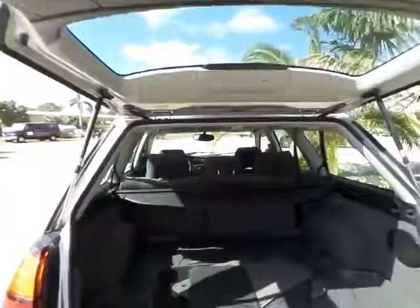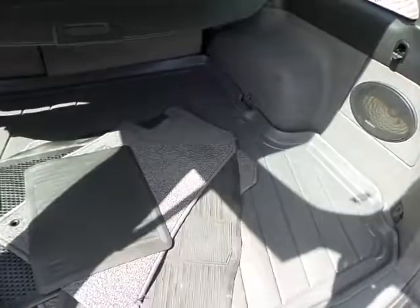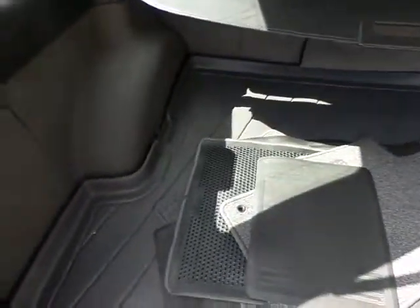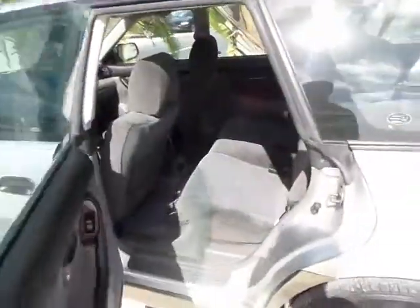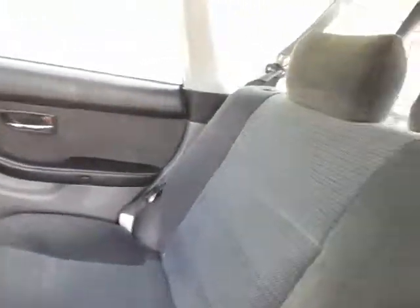Now let me show you the interior of the vehicle — I'll show you from back to the front. It comes with all the floor mats. It's got a nice stereo system in it, as you can see. It does come with keyless entry and a roof rack. The interior of this vehicle is also in great shape — very clean.